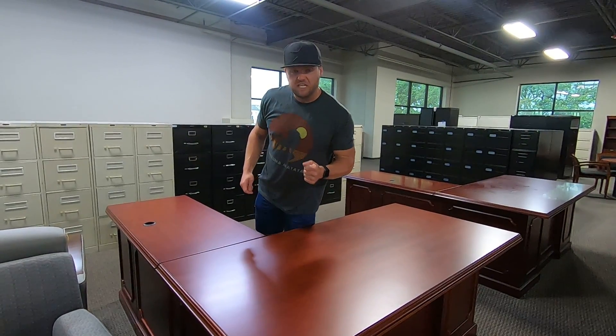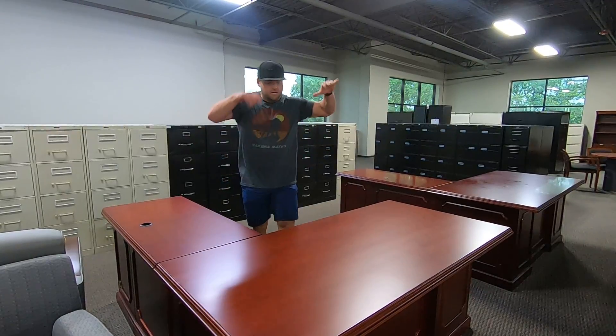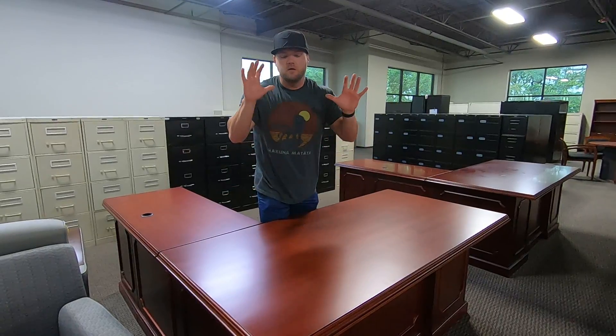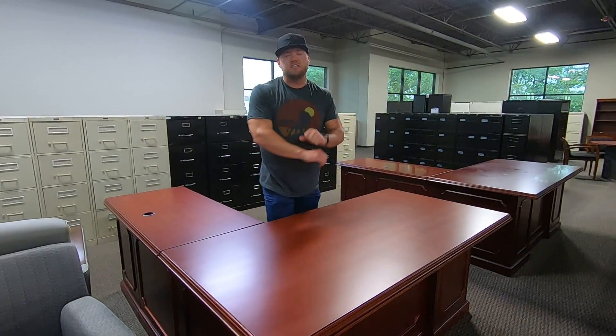We've got an unbelievable deal — another unbelievable deal at Lindsey's Office Furniture. Traditional veneer wood, so this is all wood. Traditional L-shape, fully refinished. This thing has gone through our shops and it looks like brand spanking new.